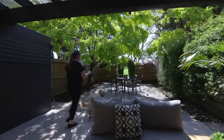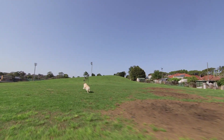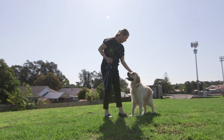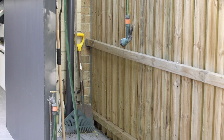A dog lover's paradise — you have direct access to Henson Park which is leash free and a great way to spend time socialising with your community. A very handy dog washing station has been designed to make life easy right here in your own backyard.